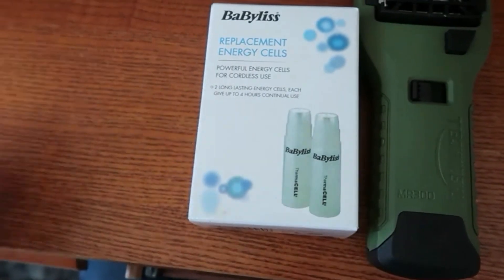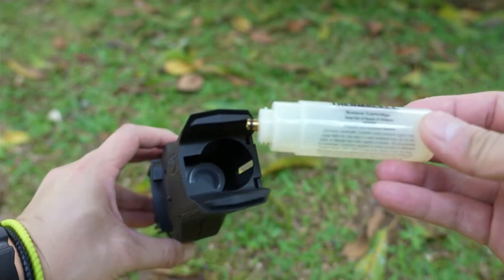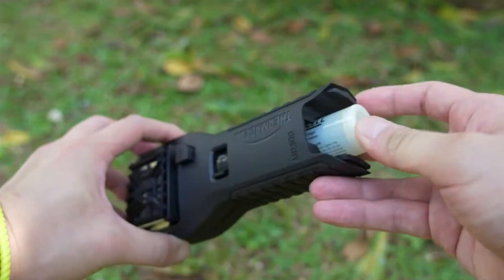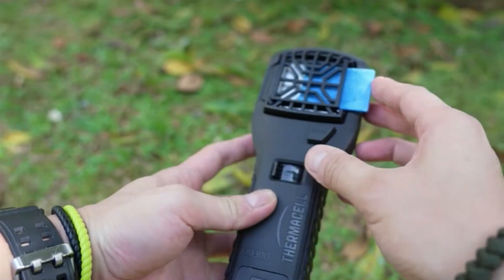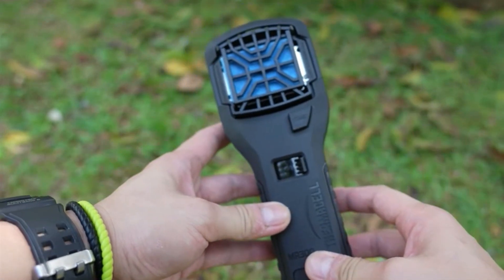There are various types to choose from, but the MR450 is the greatest portable mosquito repellent gadget. It is simple to transport in a bag or connected to your hip, and you can accompany it on every hunt, picnic, fishing excursion, and backyard bonfire.